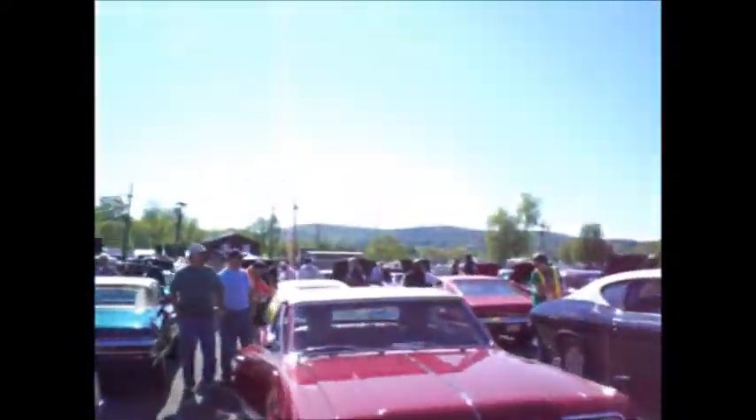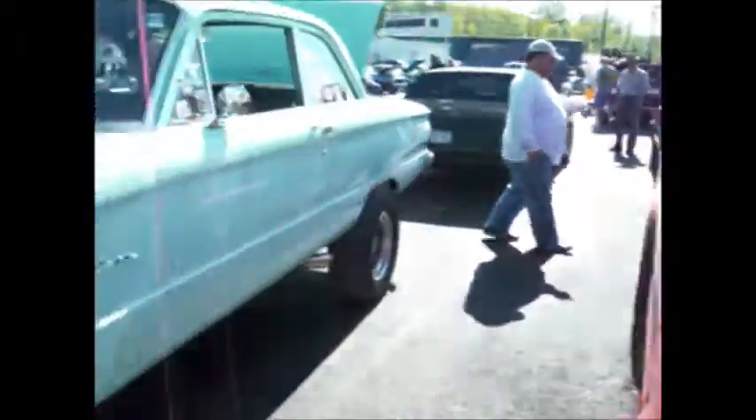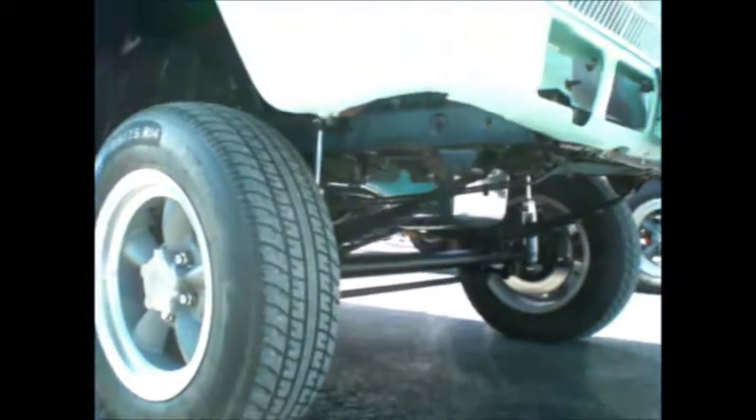Rumble, rumble. AMX Skylark Grand Sport. A couple Grand Nationals. Small block. Rumbly, rumbly. Solid front axle.